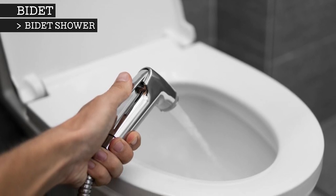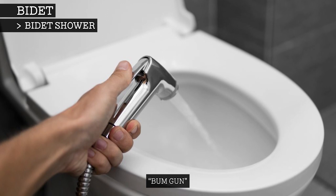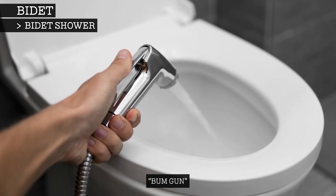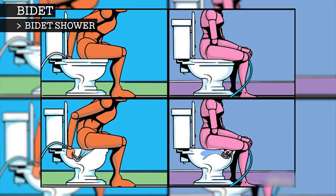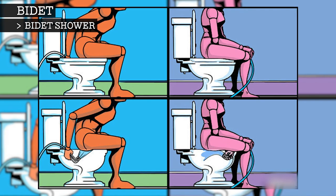The bidet shower, known to many as the bum gun, is a handheld hose and nozzle situated next to the toilet that delivers a spray of water on demand. While remaining over the toilet, the user manually aims the stream where needed, with all water and waste collecting in the toilet.